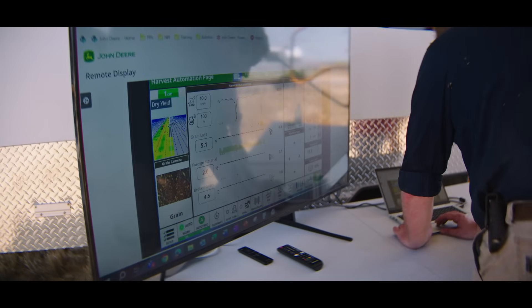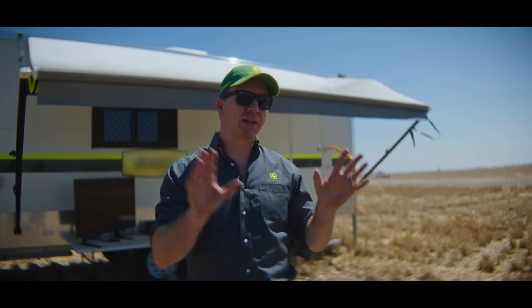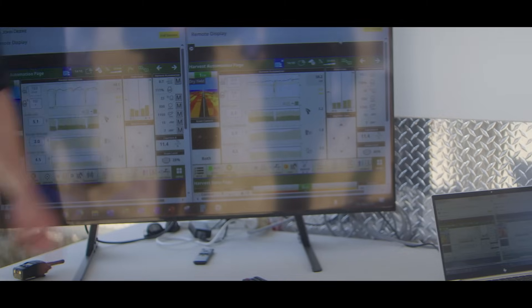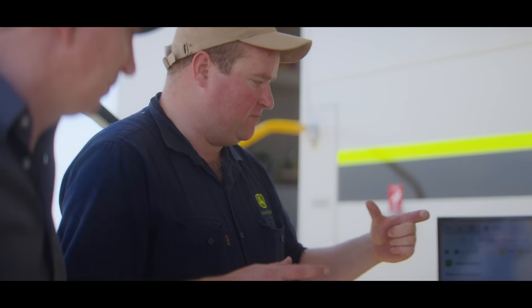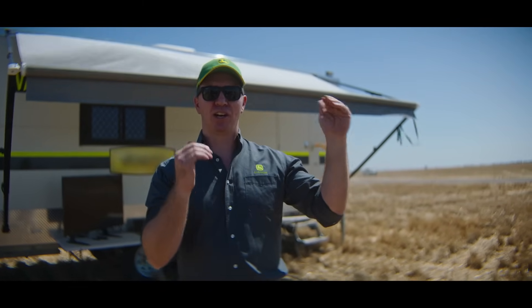This is our operations centre for the day. We've got a TV set up here — we're going to monitor remotely. We can see these machines and see what each operator is doing. We're going to be monitoring productivity, grain loss and grain quality as well. We want to make sure that they're hitting those benchmarks, and this is really where we can start to see whether technology starts to have an advantage over manual operation.